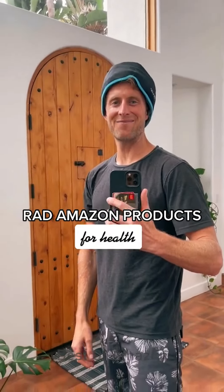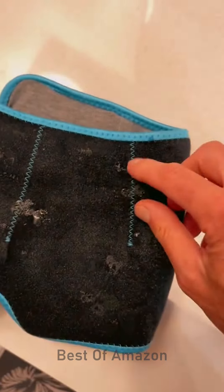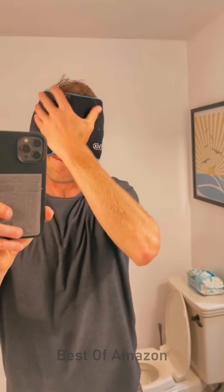TikTok made me buy it. If you're somebody that gets headaches or maybe you indulge a little bit too much on the beverages, you gotta check out this thing which I'm wearing around my head — and I'm kind of in love with it. It's an ice pack. You put it in your freezer, four hours later it's ice cold, so you just leave it in there, and then when you've got that headache, you put it on and you have relief for up to six hours.